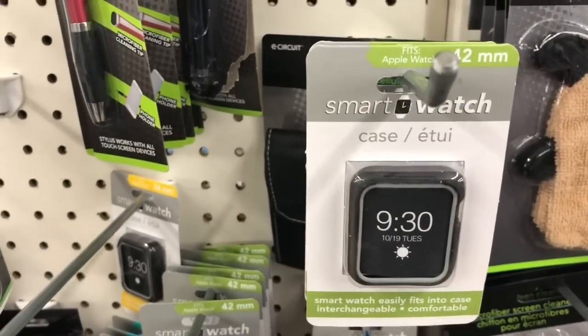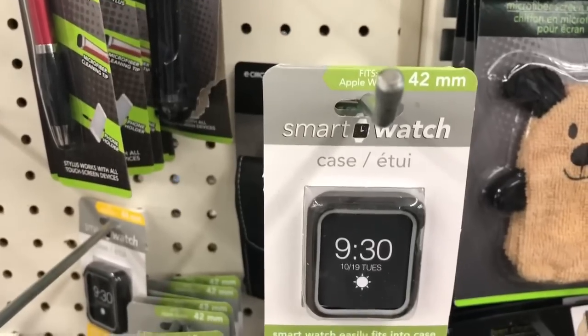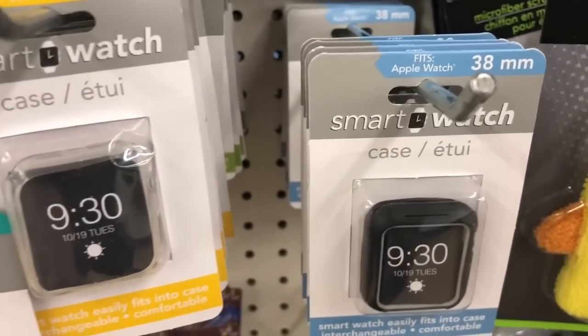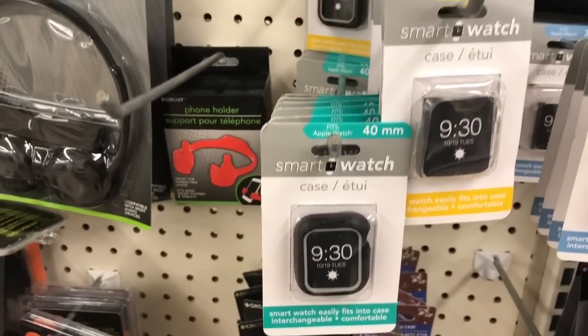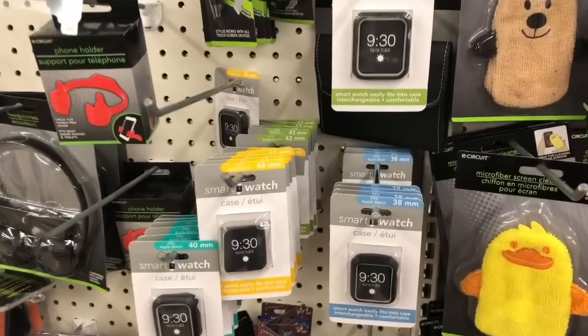These are smart watch cases that come in different sizes — it says fits Apple watch. This is a 42 millimeter, a 38 millimeter, 44 millimeter, as well as a 40 millimeter. I don't have an Apple watch or a smart watch so I'm not so sure about these.